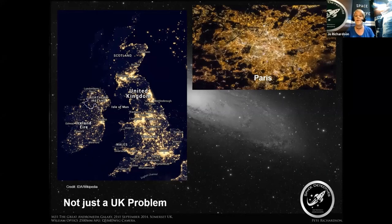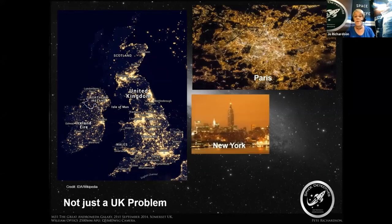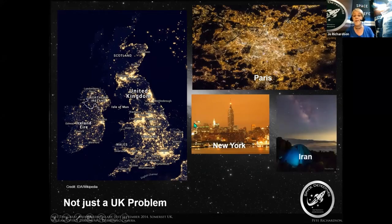Here's a picture of Paris from space and New York, and you can certainly see the sky glow above New York. There are even places in the world where you might think light pollution may not be quite as much of a problem, such as Iran. But even though you can see the Milky Way there, you can see that sky glow encroaching on the darkness of the night. So it's a massive problem.